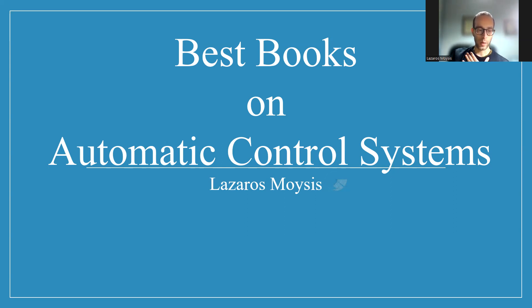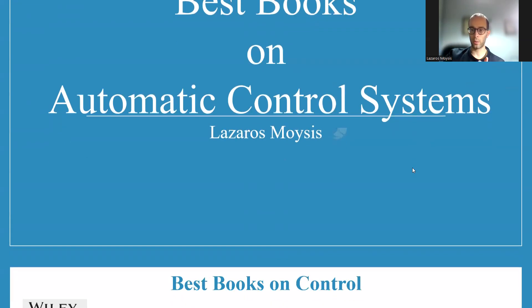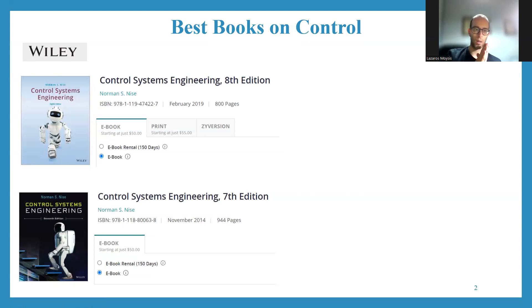For me, the one I have been using when teaching the course all these years - and previously my professor was using it as well - is the Control Systems Engineering book by Norman Nise. I think it's one of the best books for starting and learning control theory. It is a very big book. I was mainly studying it in the seventh edition, which is around 2014. I know there is an eighth edition now. With any new edition, they always add more simulations. It has a lot of examples - some are in MATLAB, some are basic examples you can solve by hand.